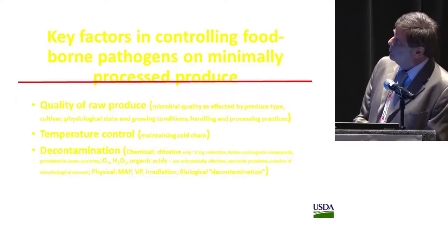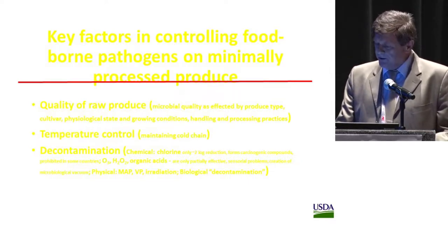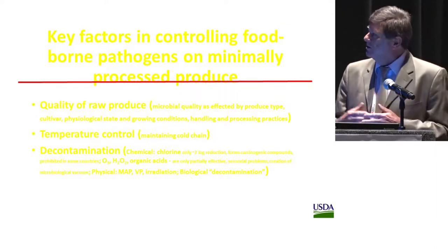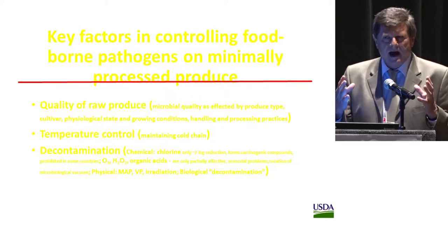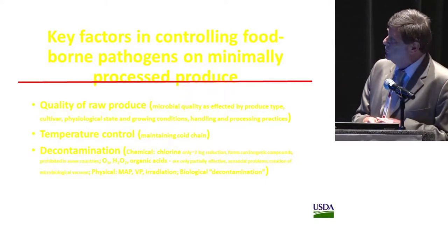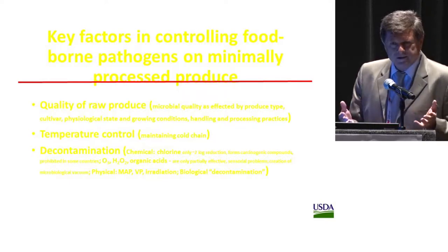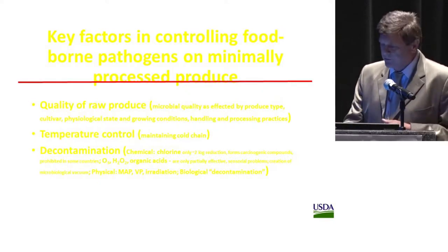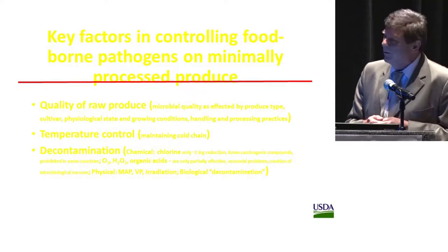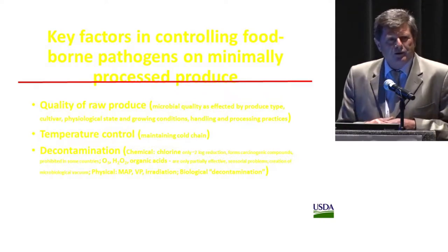There are several key factors in controlling foodborne pathogens on minimally processed produce. Quality of the raw produce is very important — in our case, quality of the intact apple — and microbial quality could be affected by cultivar, physiological state of the fruit, growing conditions, and handling and processing practices. Temperature is very important, especially maintaining the cold chain all the way to the consumer. And of course, contamination — physical, chemical, and biological decontamination — is included, because biocontrol is often used as a preventive measure.